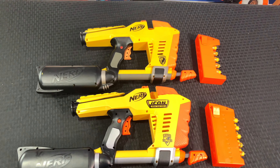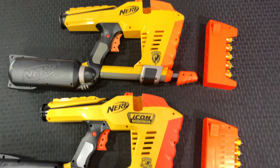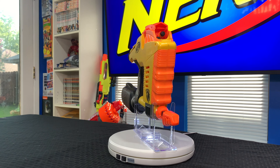Now for a side-by-side comparison of the 2007 Magstrike on top and the 2019 Icon Magstrike on the bottom — at first glance these are going to be approximately the same, and they are, that's true.